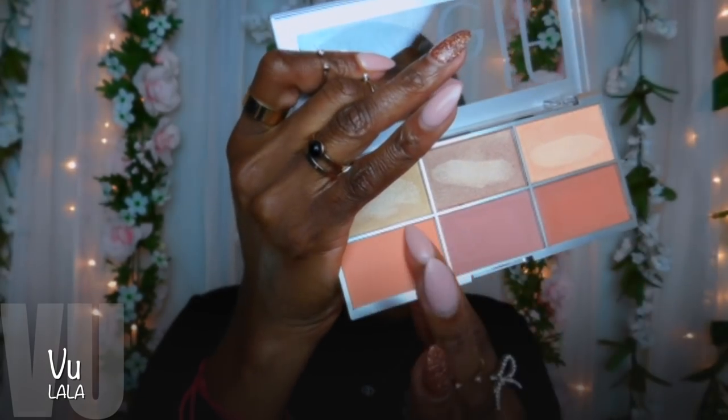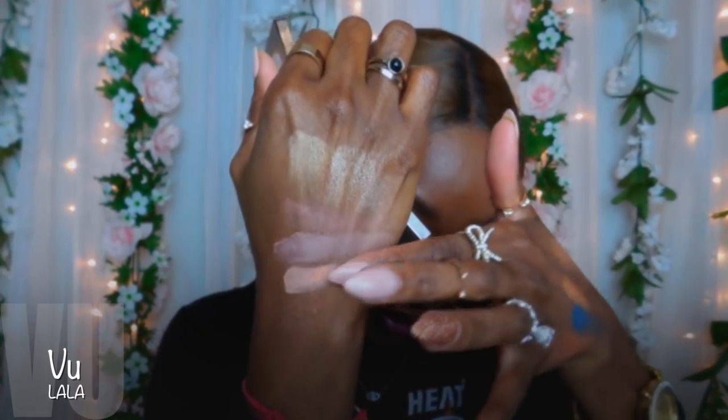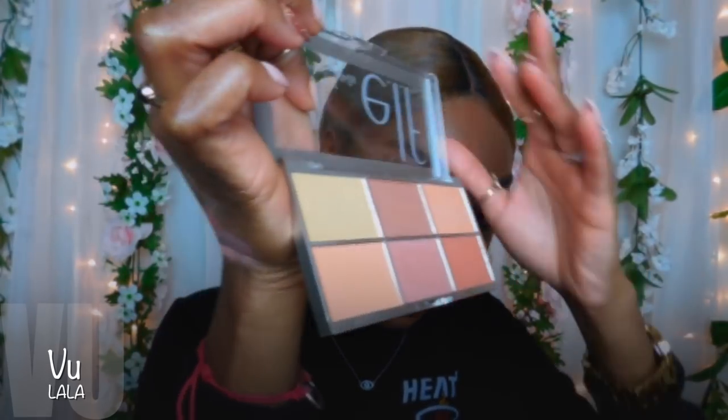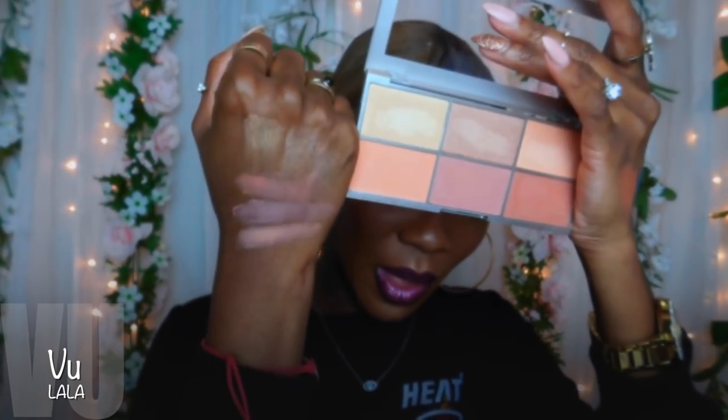Let me swatch these blushes real fast. These are really pretty blushes. I like these — I don't know if I can wear all of them but we'll see. That's really pretty. I like this palette a lot.